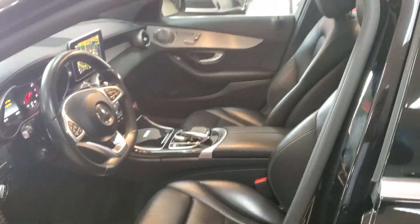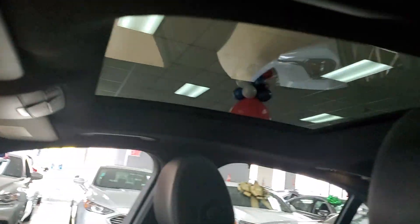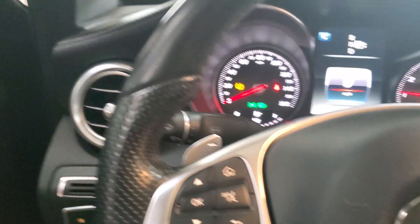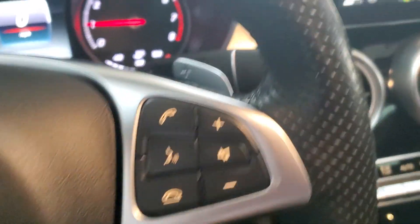This is the AMG version, guys — really nice. Panoramic sunroof of course, AMG version, heated seats. Oh, I gotta take pictures of the blind spot monitor because it does have blind spot monitor. Here we go — blind spot monitor — gotta take pictures of that. Beautiful. Bluetooth of course.